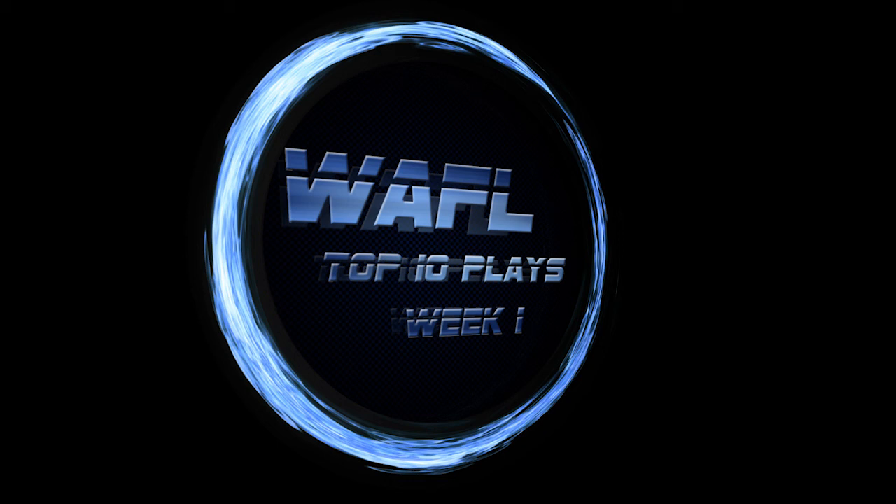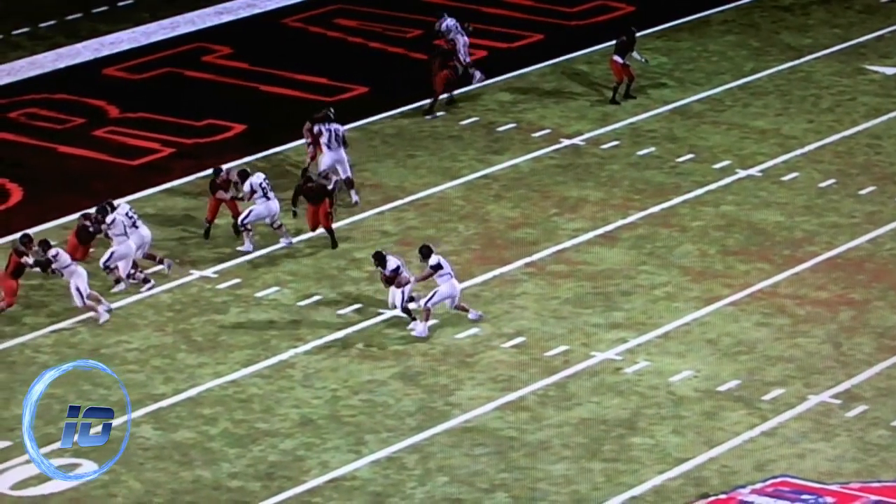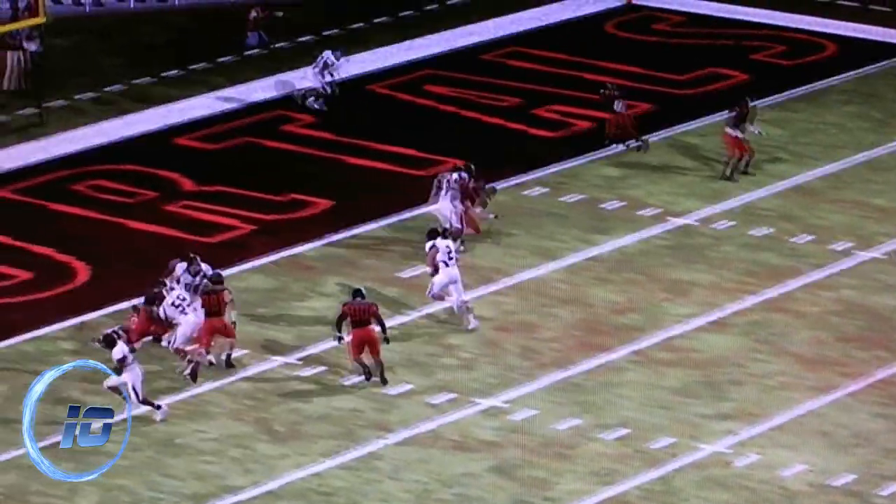And here are your top 10 plays for week 1. Coming in at number 10 is Connor Pyatt's sneak attack, completely throwing off LA's defenses.